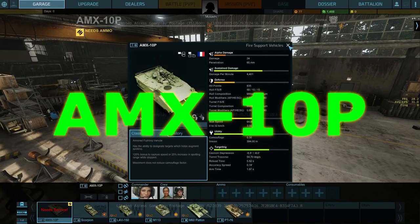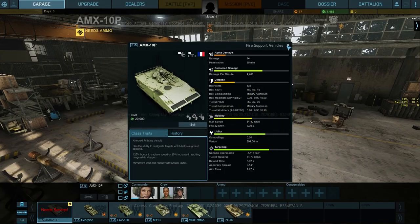Welcome again. This is Musashi and today we're going to be looking at the AMX-10P. It is a French AFV in the game. It has been around since the early 1970s and is still in service today with French forces as well as some export countries.